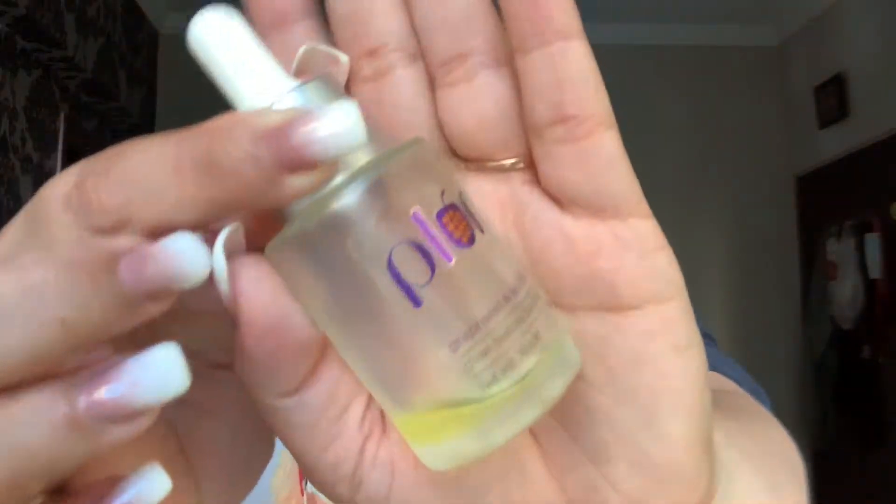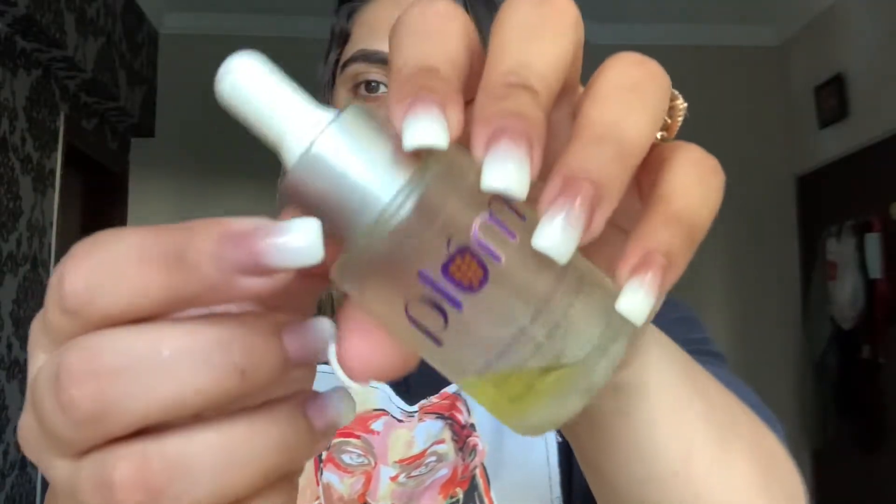The amount you apply depends on how many wrinkles you have on your face. After this, I have given a very simple, basic Garnier cream — it's very affordable and suitable for all skin types. Since my mom has normal to dry skin, this works well for her. The next serum she uses is by Plum.